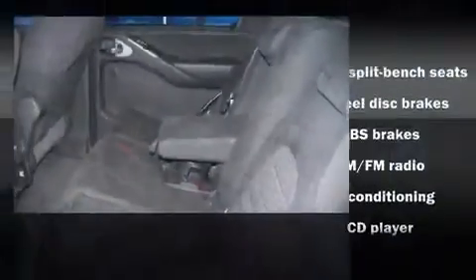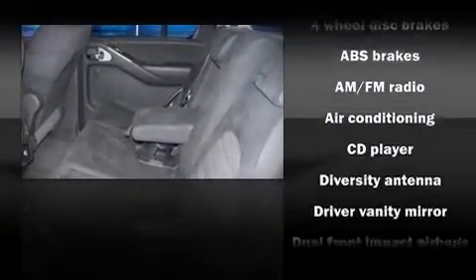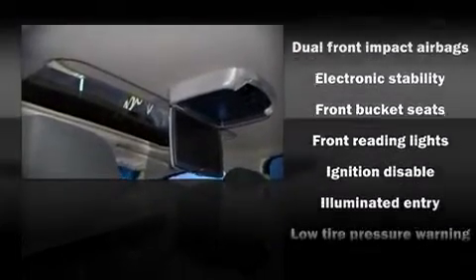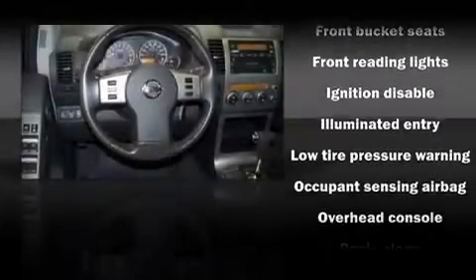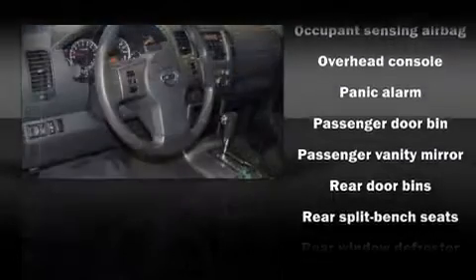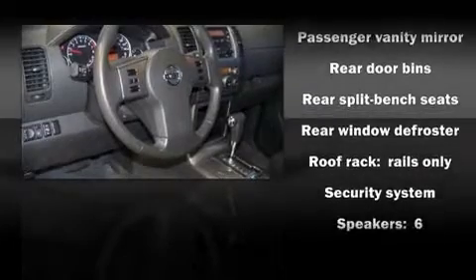Nissan ensures the safety and security of its passengers with equipment such as dual front impact airbags, traction control, a security system, and four-wheel disc brakes with ABS. With electronic stability control supplementing mechanical systems, you'll maintain precise command of the roadway.